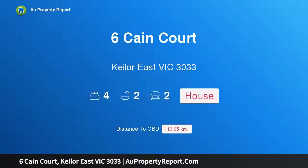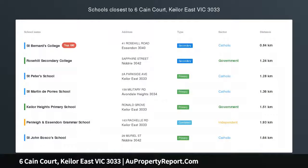Hi, I am glad to introduce Property 6 Game Court, P. Louis Victoria 3033. Premium location, renovation perfection.